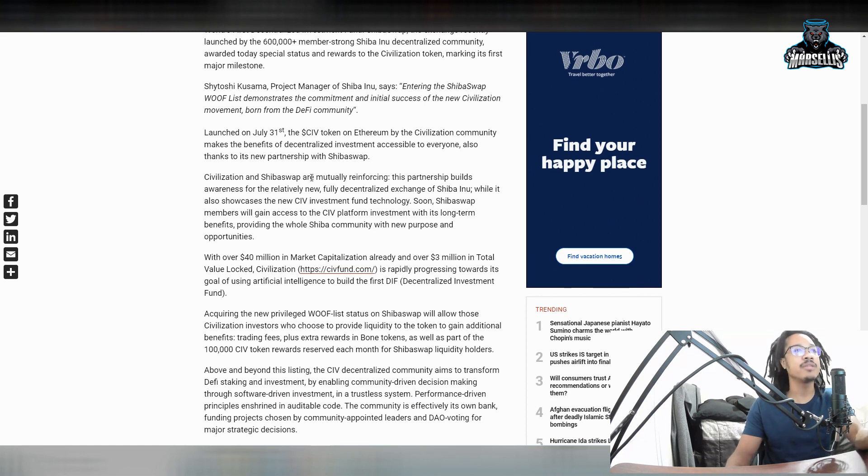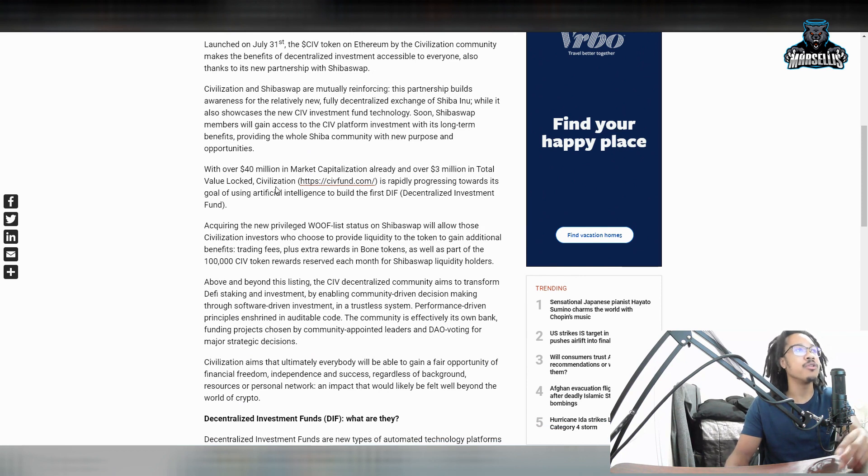Launched on July 31st, the CIV token on Ethereum by the Civilization community makes the benefits of decentralized investment accessible to everyone, also thanks to its partnership with ShibaSwap. Civilization and ShibaSwap are mutually reinforcing — this partnership builds awareness for the relatively new, fully decentralized exchange of Shiba Inu, while showcasing the new CIV investment fund technology. ShibaSwap members will gain access to the CIV platform investment with its long-term benefits, providing the whole SHIB community with new purpose and opportunities. This is huge.